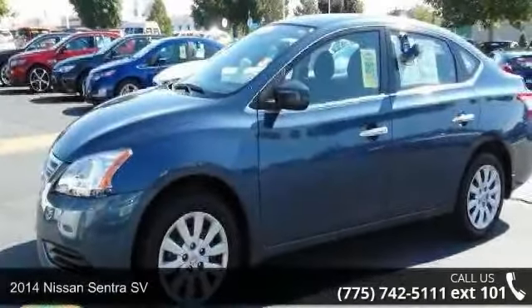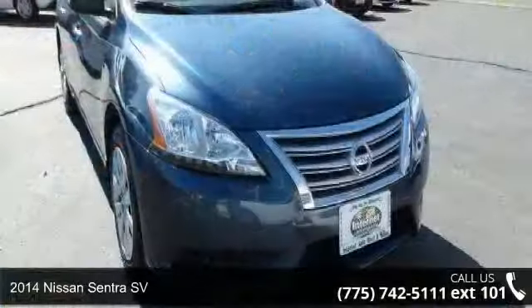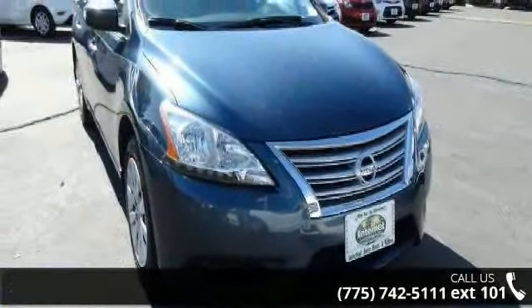Step into the 2014 Nissan Sentra SV. If you are looking for an automobile with great features, look no further.